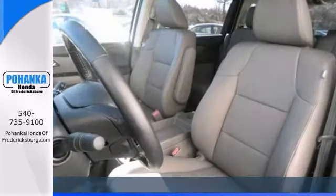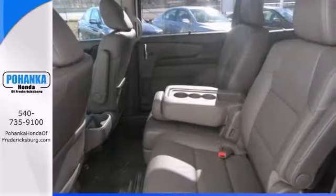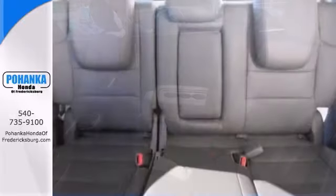This unique minivan cleans up quickly with the onboard vacuum. You can also get DVD entertainment, backup camera, moonroof, and navigation.